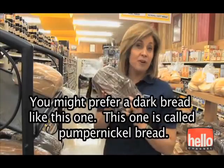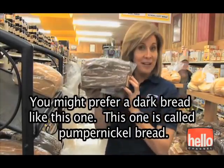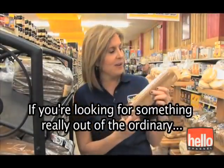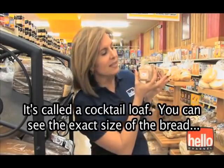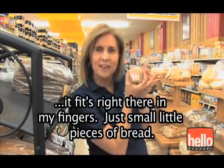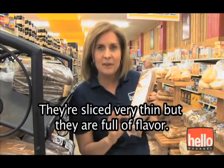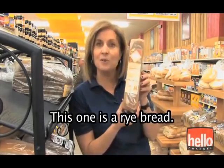You might prefer a dark bread like this one. This one is called pumpernickel bread. If you're looking for something really out of the ordinary, you might want to use a cocktail loaf. You can see the exact size of the bread — it fits right there in my fingers. Just small little pieces of bread, sliced very thin, but they're full of flavor. This one is a rye bread.